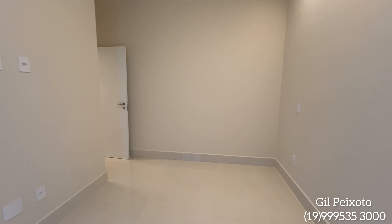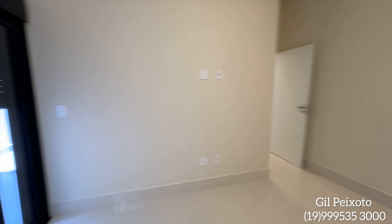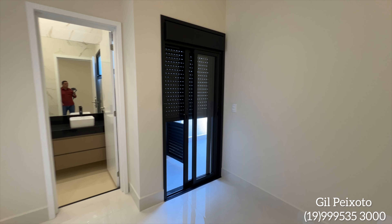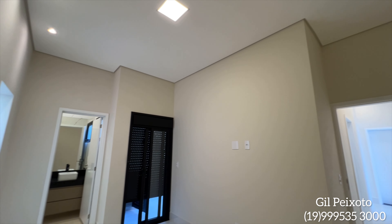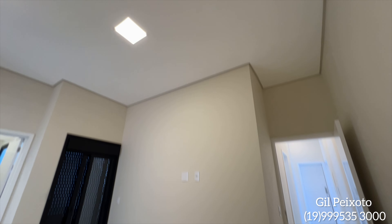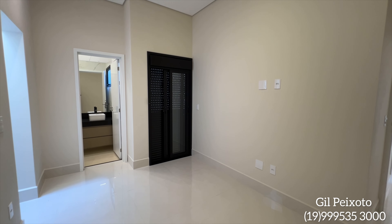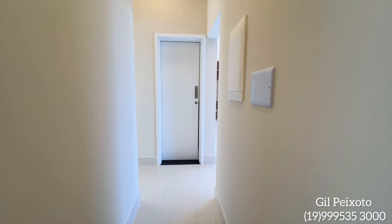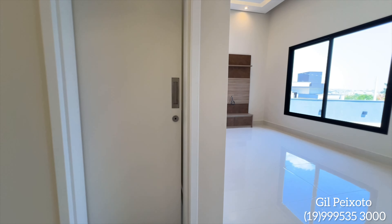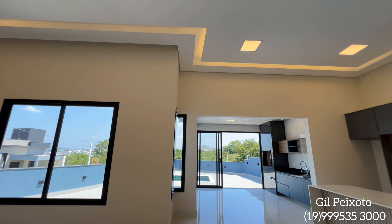Vamos lá — tem mais detalhes que nós vamos apresentar para vocês. Aqui eu estou fechando a persiana só para vocês terem uma ideia desse projeto — olha lá, persiana sendo fechada. Voltando para a sala, integrada com a cozinha.